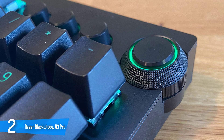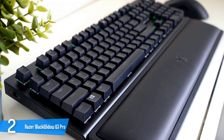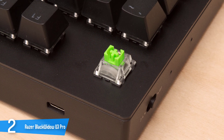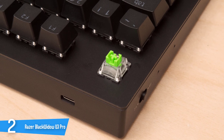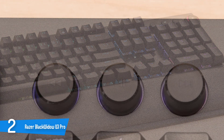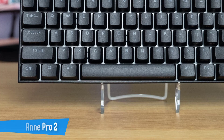Most of this keyboard's flash comes from the RGB, which Razer has upgraded further by debuting transparent mechanical switch versions to help the LED shine through more. It features tactile and clicky Razer Green or linear and silent Razer Yellow switches with 3.5mm total travel, actuating at 1.2mm with 45g of force. Out of the box, it turns off after 15 minutes of inactivity, averaging just over 14 hours per charge. Despite its wireless connection, it proved as reliable as a wired keyboard.